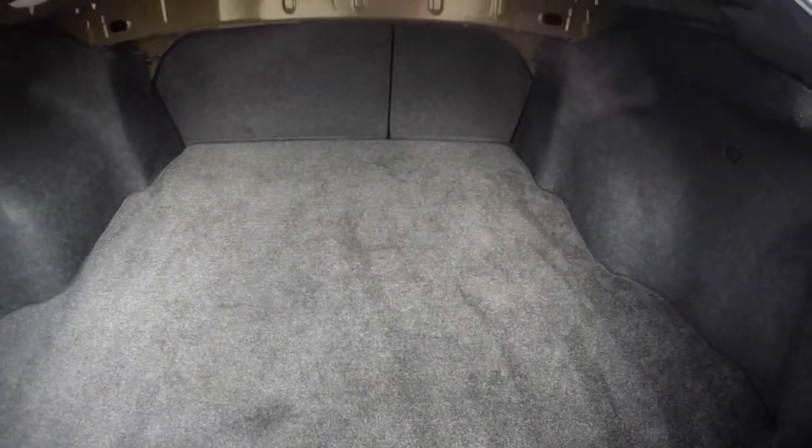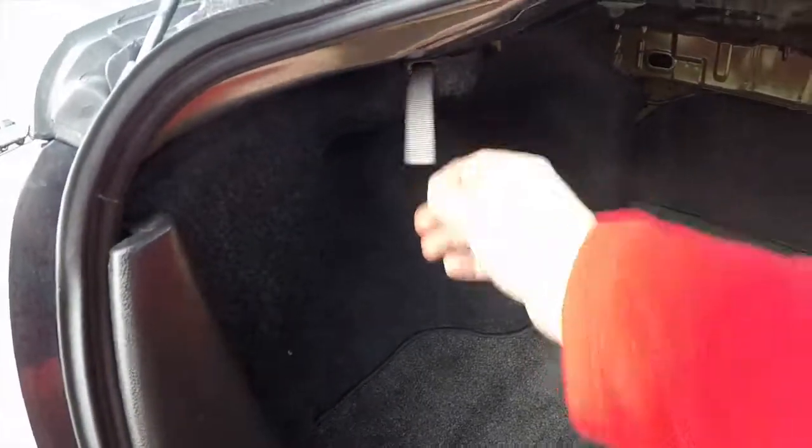Taking a look at the luggage area — nice, flat and spacious. These tethers will fold your seats down.